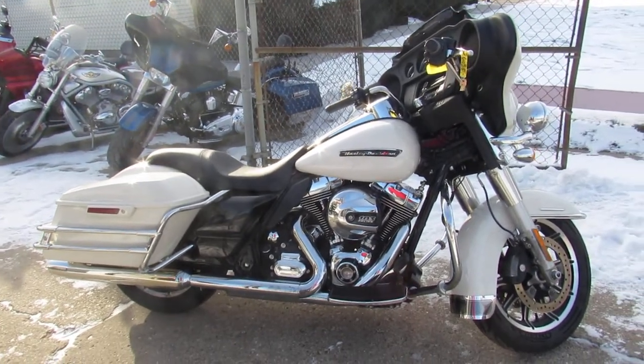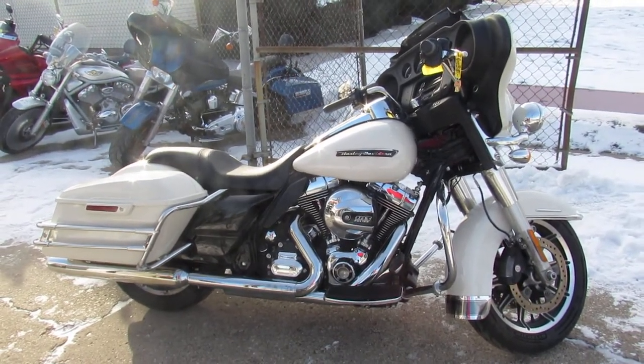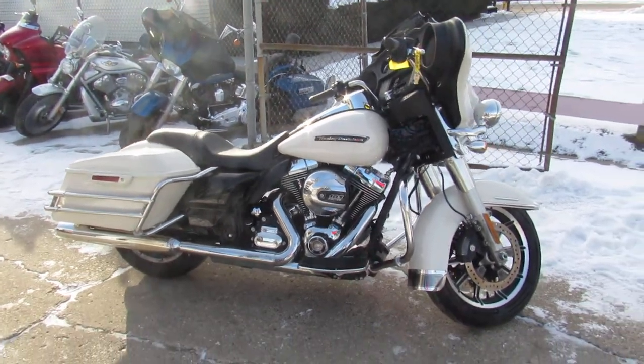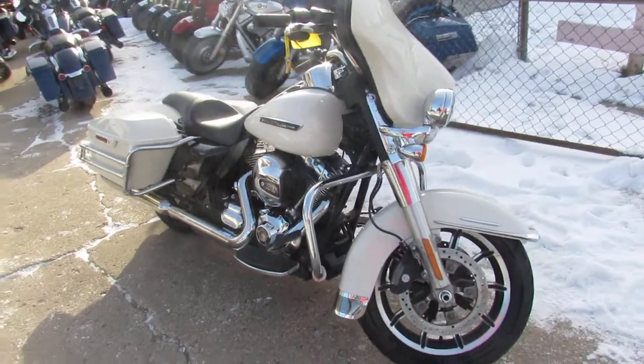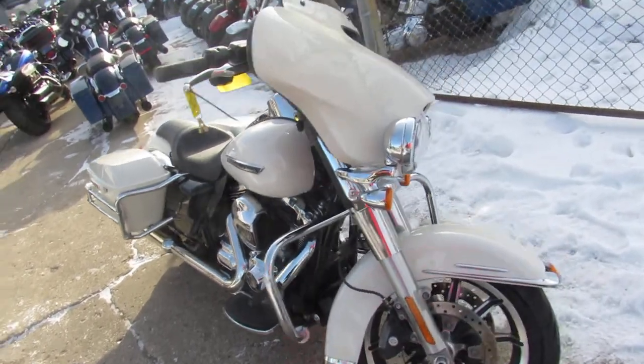Hey guys, it's Used Harley-Davidson headquarters here to prove a power sports — 400 used Harleys under one roof. So guys, it's worth the trip. We can get out-of-state financing done, we can help out with nationwide shipping.